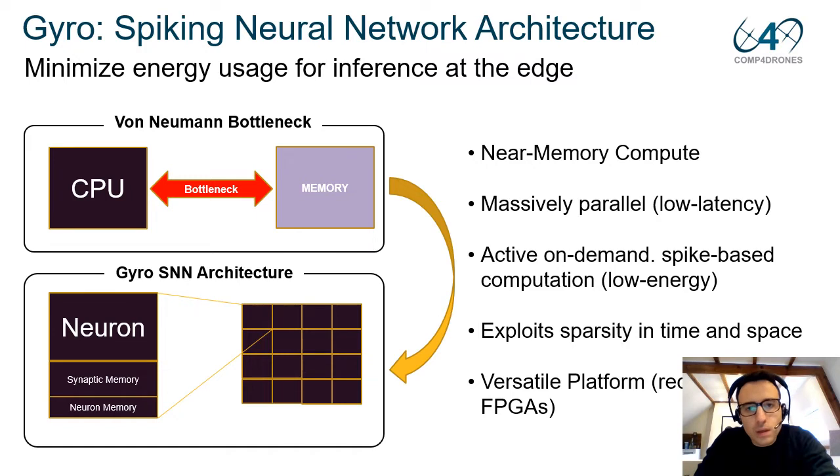The first exciting implication is that when building a spiking neural network, we can circumvent the famous von Neumann bottleneck, which is a limiting factor of current computing technologies. Current computing technologies are mostly based on an architecture in which the CPU is separated from the memory and data is constantly shuffled between them. In GYRO, we exploit the principle of near-memory compute, implementing each neuron's execution in parallel, resulting in increased speed and lower latency.